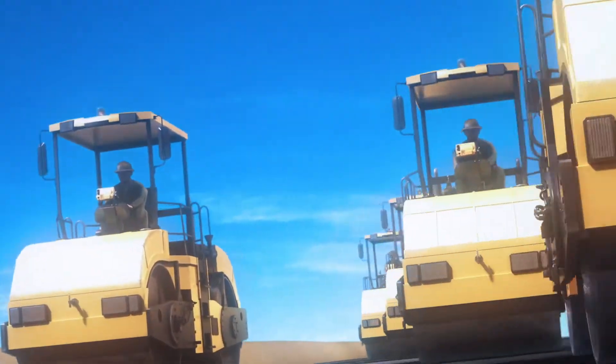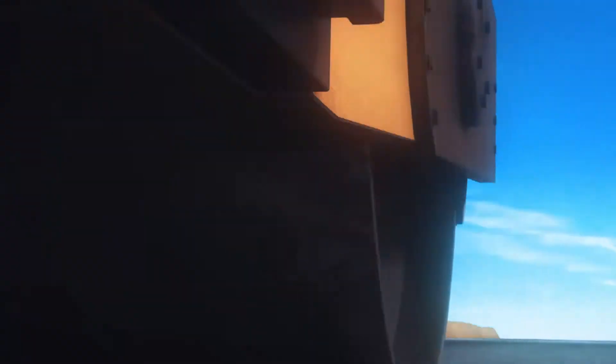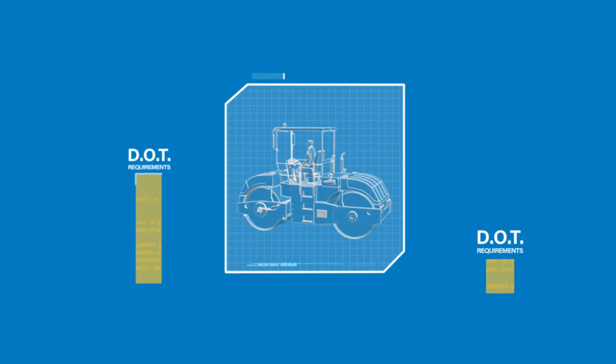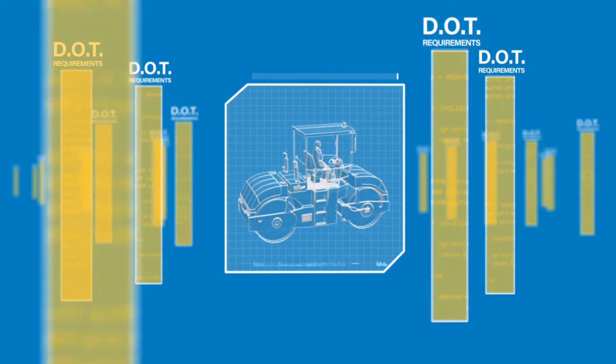As your compaction processes are in action, your rollers are gathering as-built data on the road surface. As more DOTs require intelligent compaction standards, Smooth Ride will keep you miles ahead.